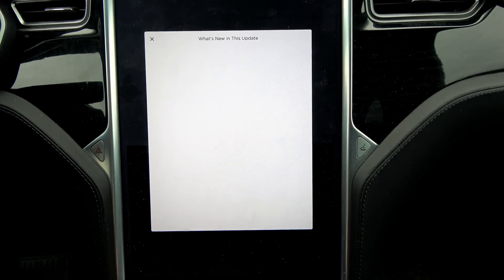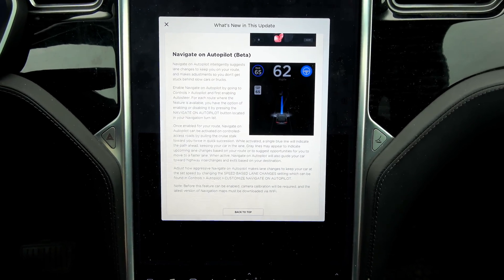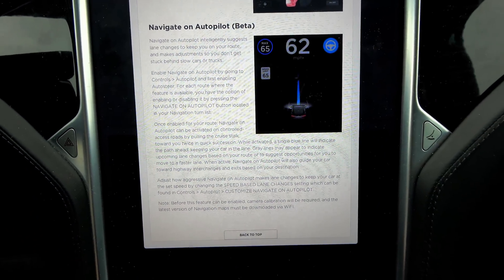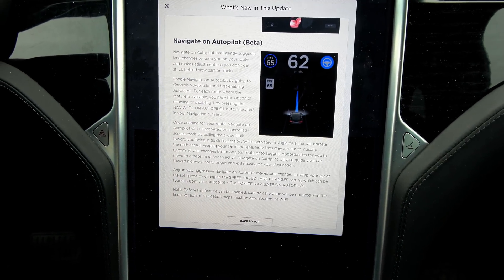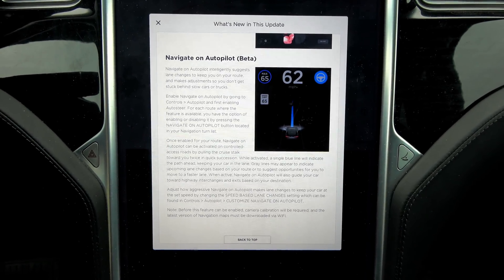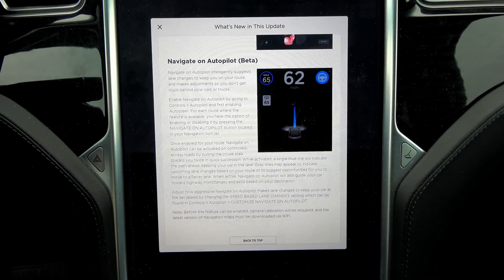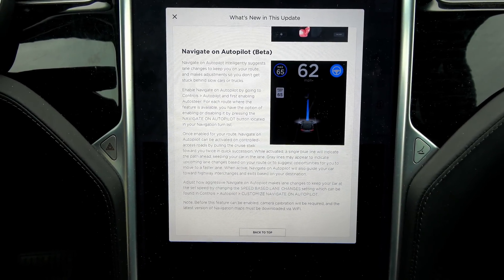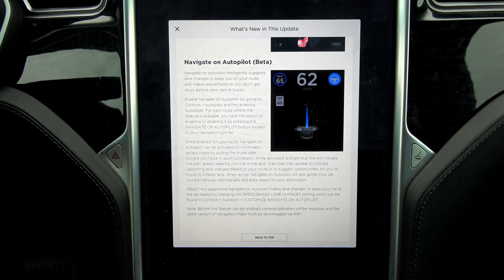Back to release notes. Navigate on Autopilot Beta — I did have Navigate on Autopilot, which suggests lane changes. I don't have the confirmation-less Navigate on Autopilot, which started rolling out to vehicles this week, but it has not made it this far yet. I don't know if that's going to be on Autopilot 2.5 and higher cars, or if I might actually be able to get that on my Autopilot 2 car.